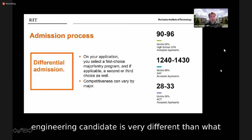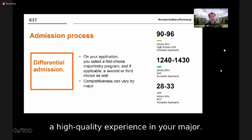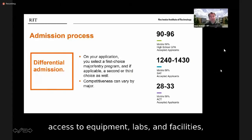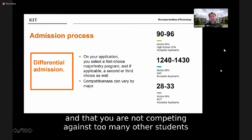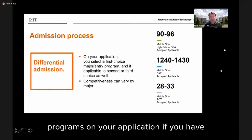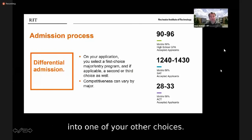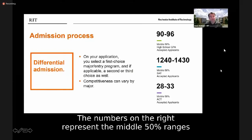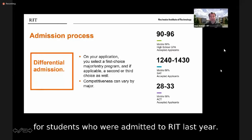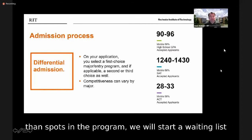First, given the diversity of our academic programs, it makes sense to evaluate candidates by major. What we're looking for from a software engineering candidate is very different from what we're looking for from a studio arts painting candidate. Second, we want to ensure a high-quality experience in your major — appropriate class sizes, relationships with professors, access to equipment and facilities, and not competing too heavily for co-ops and jobs. We encourage you to list your top three programs on your application. The numbers shown represent the middle 50% ranges of GPAs, SAT scores, and ACT scores for students admitted to RIT last year, though these ranges can vary significantly by college and major.